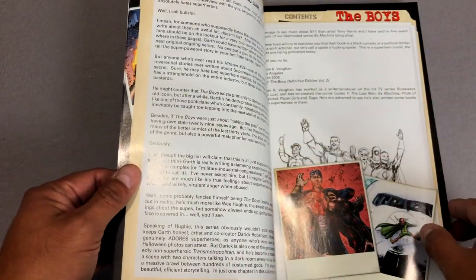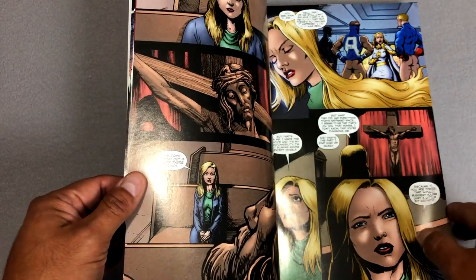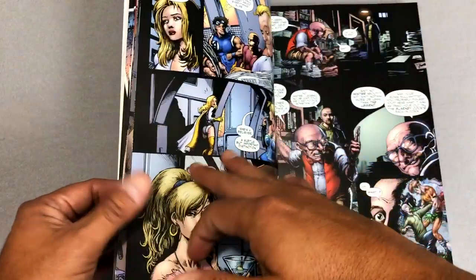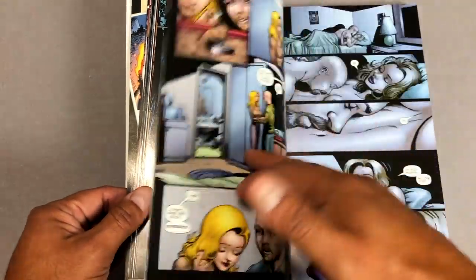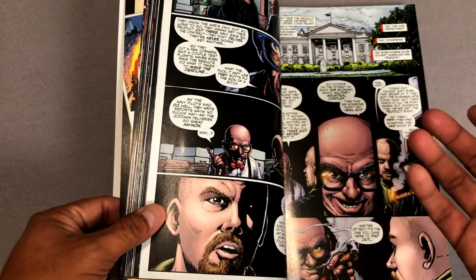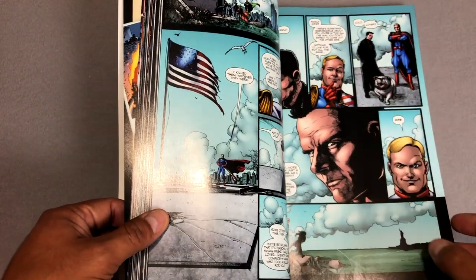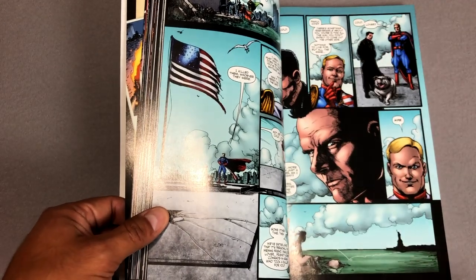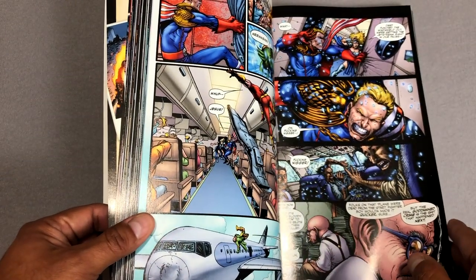The creators behind this badass violent series are Garth Ennis and Darick Robertson. Darick Robertson has drawn just about every character at Marvel, from the Punisher to Wolverine to the New Warriors to some of the X-Men and Spider-Man. What's interesting about this series is that it started over at DC in the Wildstorm universe, but during their Teen Titans issue they kind of got the boot from DC. So they canceled the series and then Dynamite picked them up — and I'm glad they did because this series is freaking phenomenal.